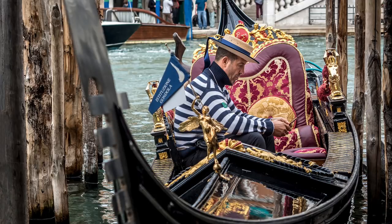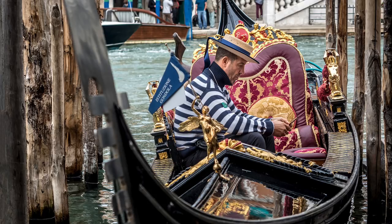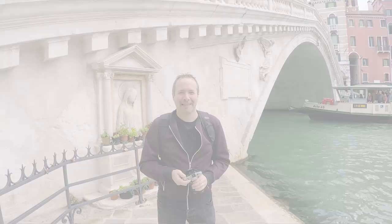In this video I visit the Rialto Bridge in Venice for a 15-minute photo challenge. I'm Gavin Hoey and you're watching Adorama TV, brought to you by Adorama, the camera store that's got everything for us photographers. Today you join me in Venice at the Rialto Bridge.